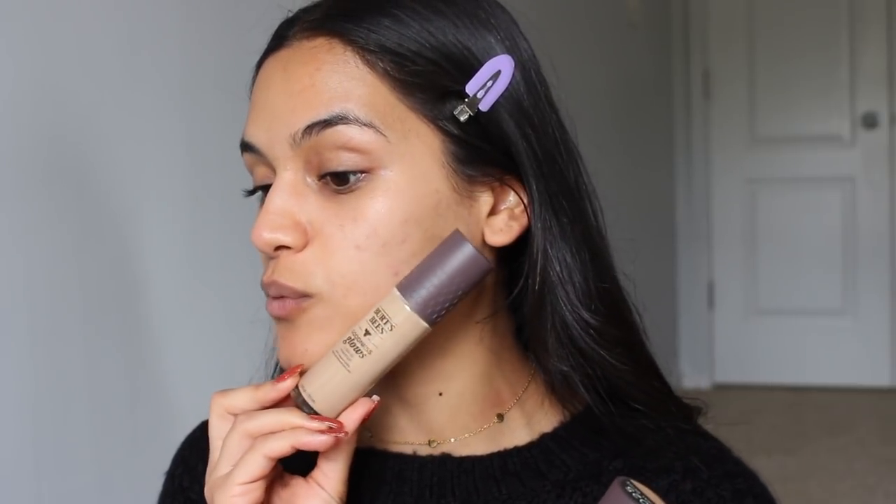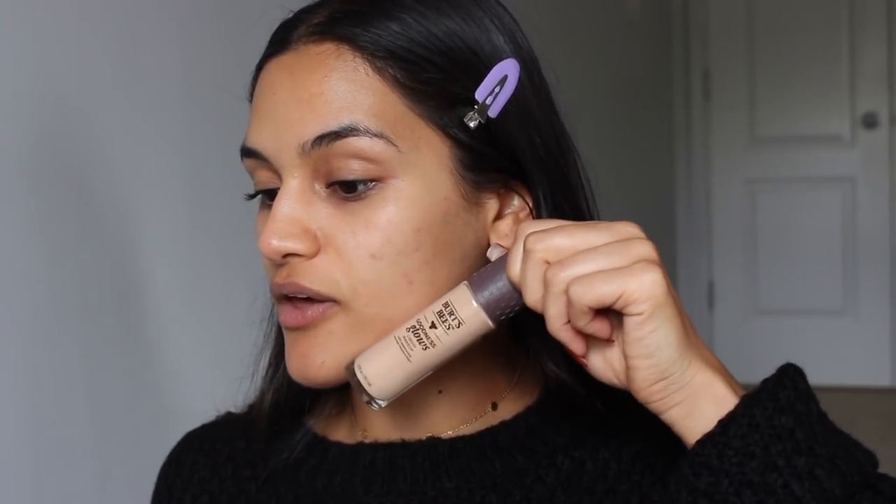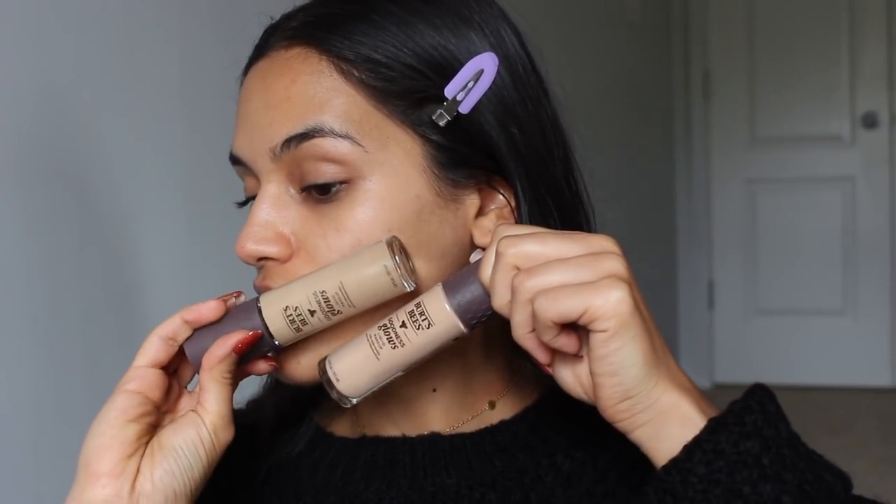Her name's willynellybobelly on Instagram. I picked up two shades of the foundation — I'm going to return whichever one doesn't work, but I am going to try the darker one first. This one is Warm Honey. I'm going to try this one first because the other one just looks so light. I already have moisturizer on — I'm using the Ordinary moisturizer.